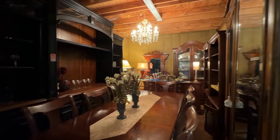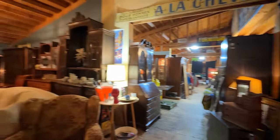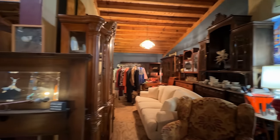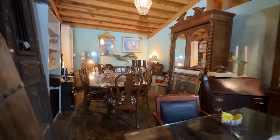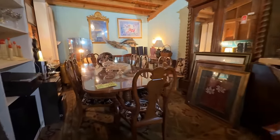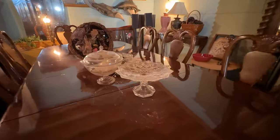Another chandelier — always look up, never know what you'll see. That ivory couch was actually really nice. More cabinets, dining sets, even artwork. Just never know what you'll see — and some vintage glass.